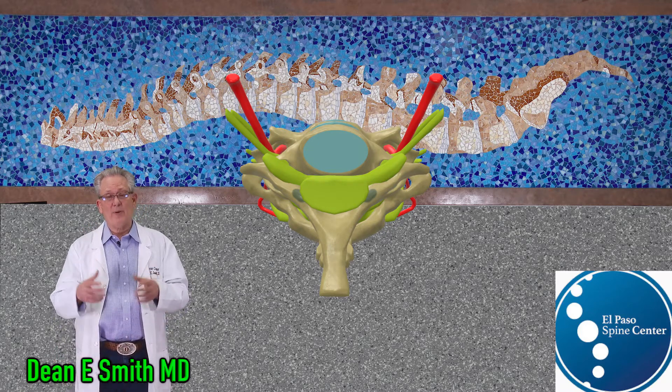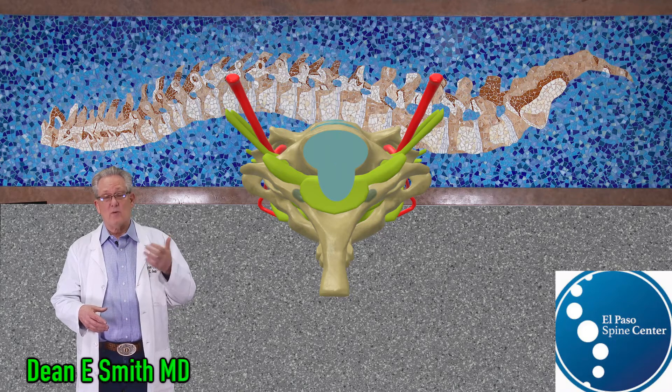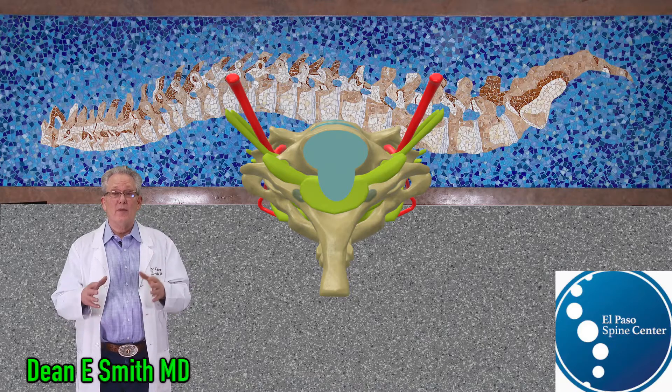With myelopathy, there is compression by disc and/or bone of the entire cervical cord. This leads to quadriparesis, or a generalized weakness in the body.